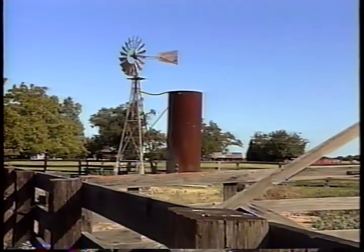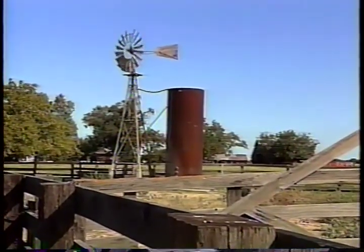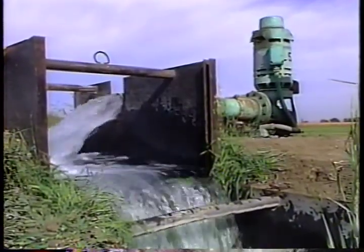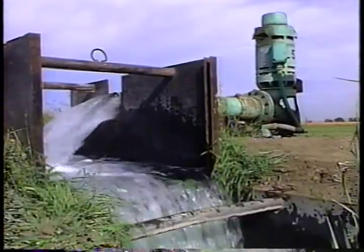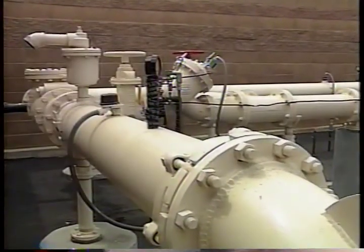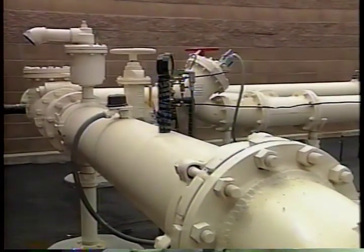Down on the farm, water pumps that were once the trademark of rural living are becoming harder to find. They've been replaced with turbine pumps that pull more water from greater depths to help meet the needs of California agriculture. Cities are also using efficient pumping systems to bring water to the surface.